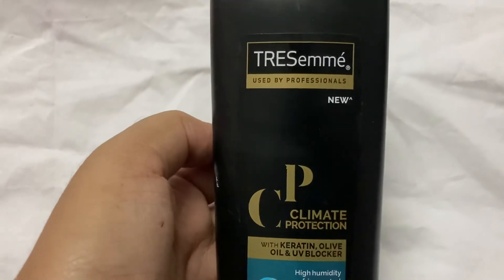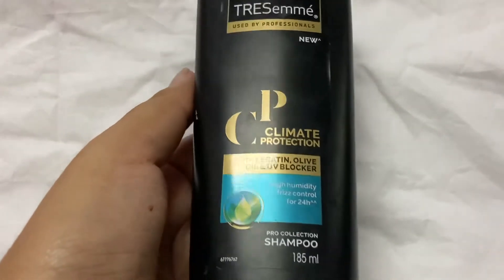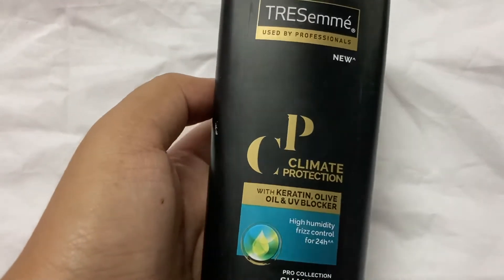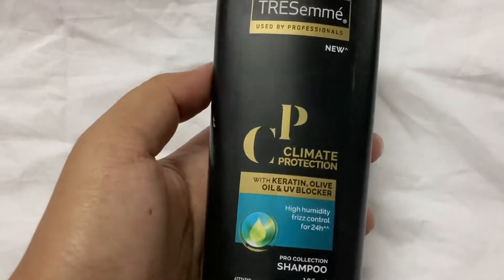Friends, you can see Trust Me used by Professionals - new climate protection with keratin, olive oil and UV blocker. So, this is my experience and I will cover this in the video.